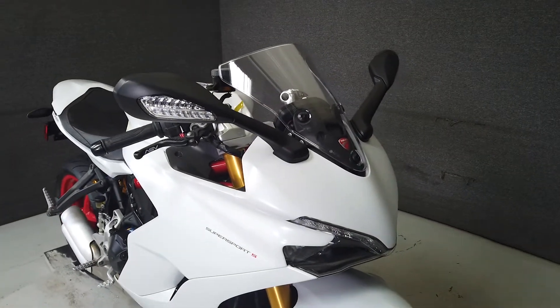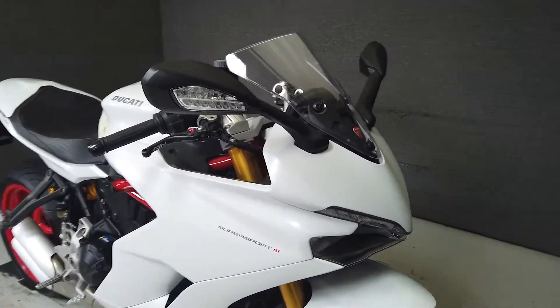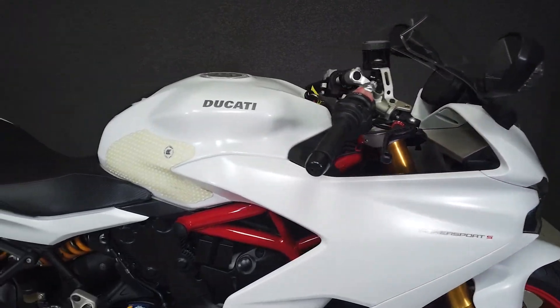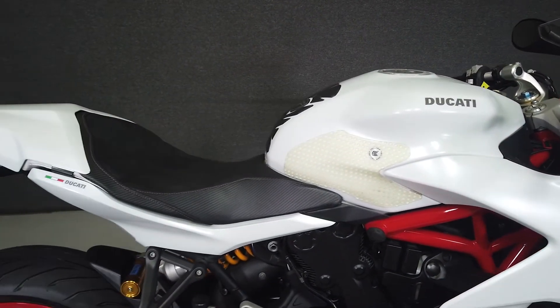It has a brand new front tire just installed. This bike has been upgraded with an aftermarket seat, tank pads, ASV levers, and comes equipped with ABS, traction control, a quickshifter, and an onboard computer.